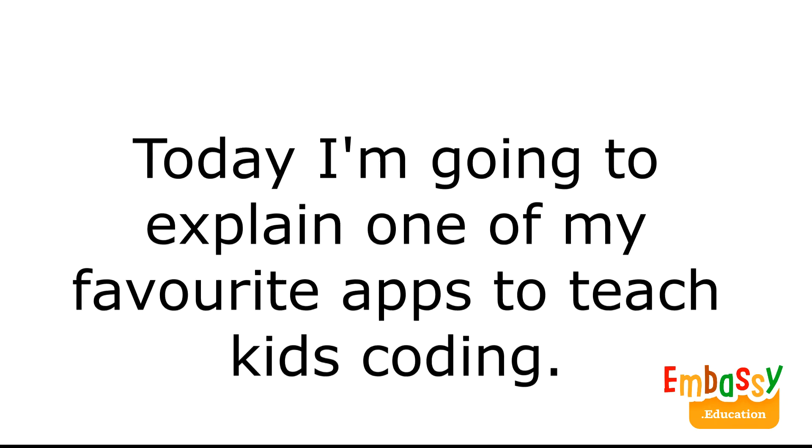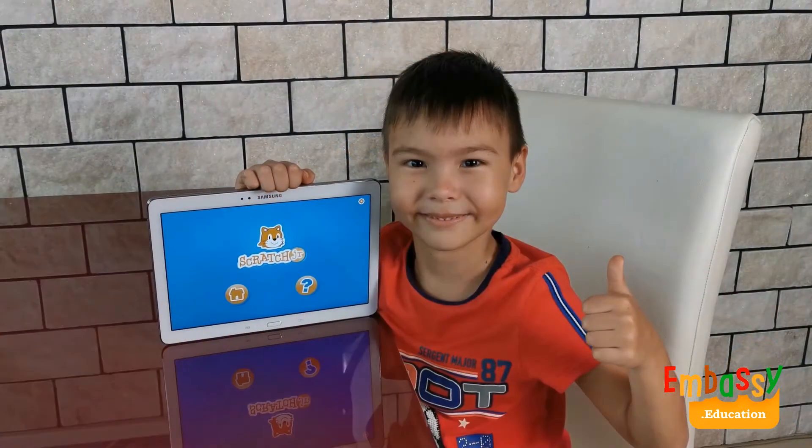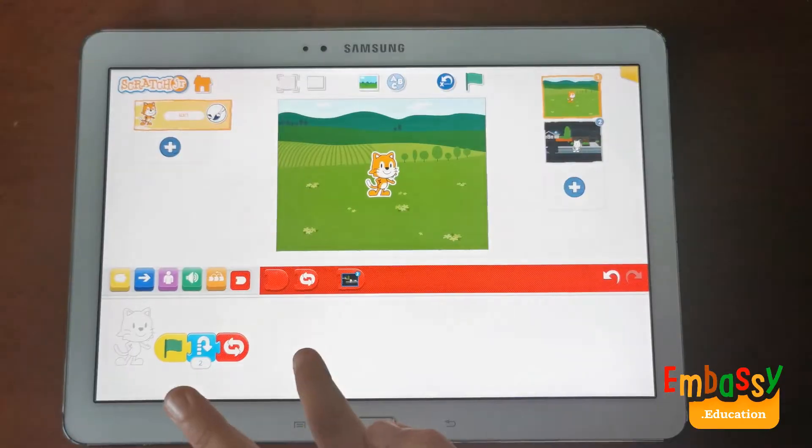Hey, my name is Michael. Today, I'm going to explain one of my favorite apps to teach kids coding. The Scratch Junior app is perfect for kids ages 5 to 7 who want to learn the basic concepts of coding.